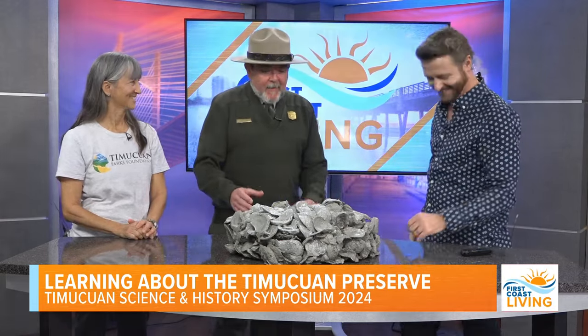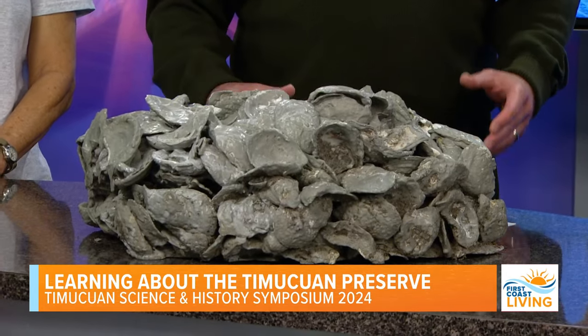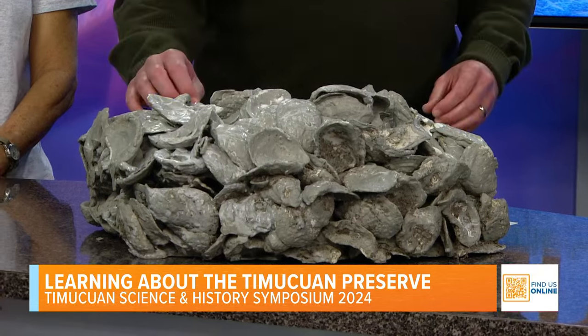Well, it's something that we made using recycled oysters that we collected from restaurants. We keep those out of the landfill and we're able to use these to create habitat for baby oysters to settle on.